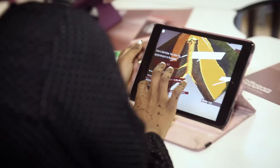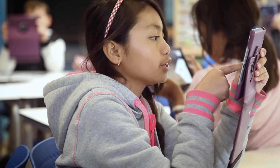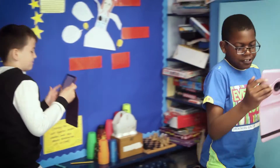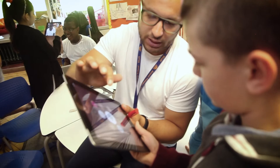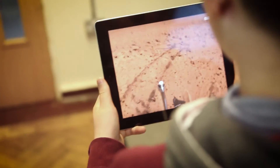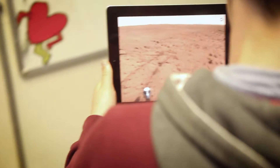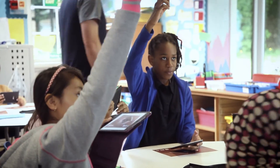I think Blippa is useful for the class because it has really good applications in terms of bringing parts of learning to life. I find with the children they really enjoy having elements which they can interact with — it helps them with their learning, it helps them to actually get enthusiastic about what they're learning as well, and taking it forward it helps them to verbalise and explain what they're talking about.